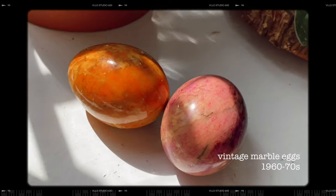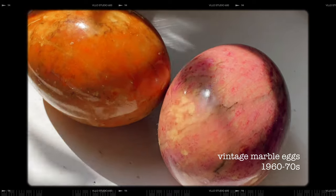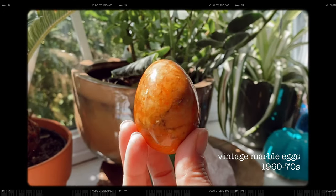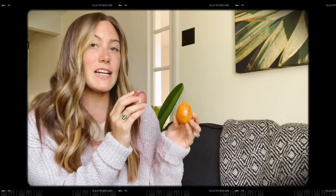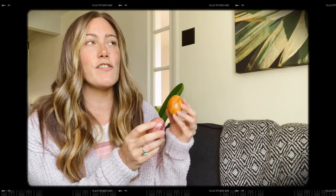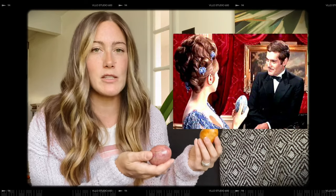Next item is kind of random — it's these two marble eggs. I actually have these on display with some crystals. I love this mauvey purple and this nice warm orange. They're very fall colors to me. Apparently these were kind of a rage back when Funny Girl came out with Barbra Streisand. There's a scene where he gives her a blue marble egg, and then apparently a bunch of people wanted these marble eggs and they made them in all these different colors. And they make the best sound when they clack together.